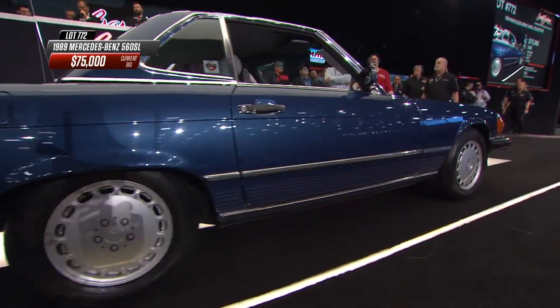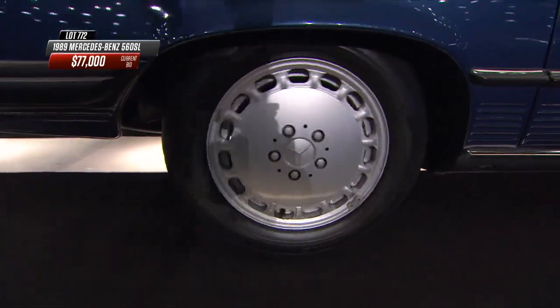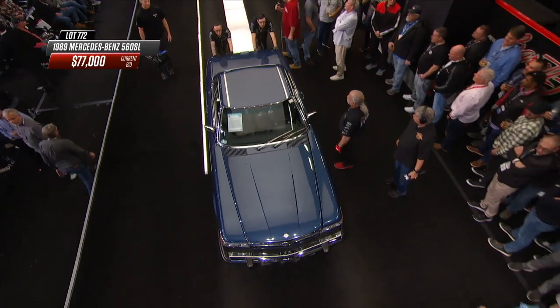Of course, four-wheel disc brakes all the way around in 1989 was still somewhat advanced. Most American cars still had drums at the rear.